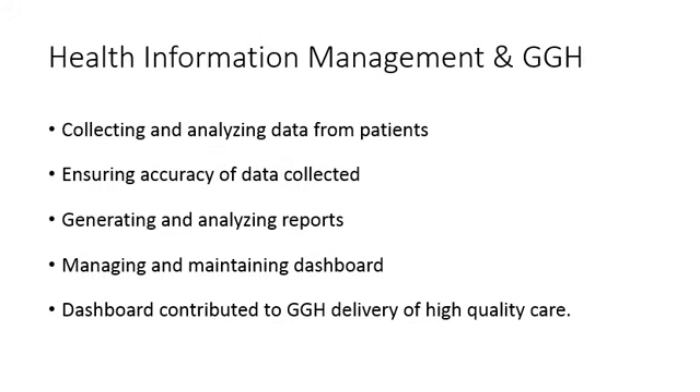During my placement, I was able to apply my health information management knowledge and skills to my placement project. For example, I created a dashboard that contributed to Guelph General Hospital's delivery of high-quality care. For this dashboard, I had to ensure the accuracy of the data collected and generate and analyze reports that would be used in the dashboard.